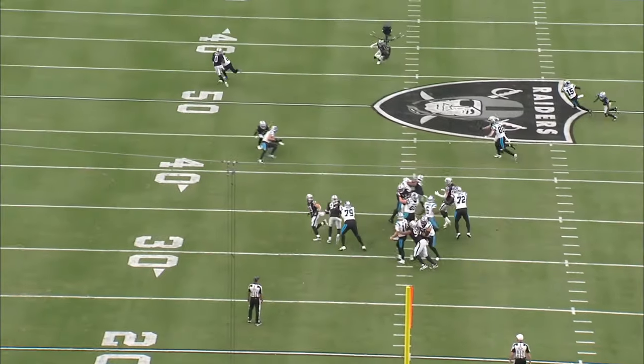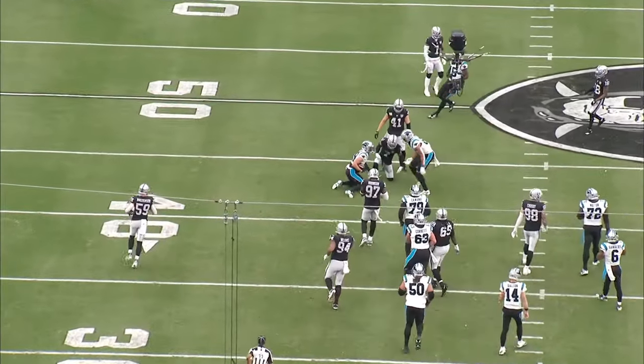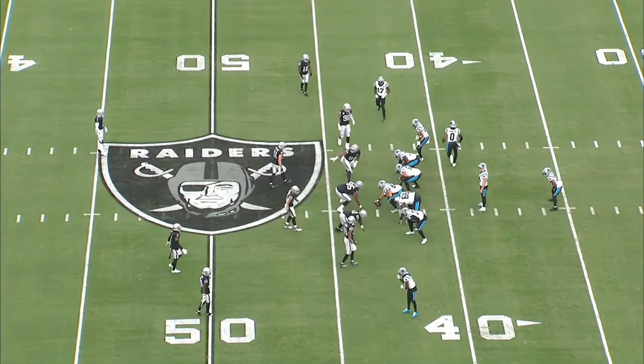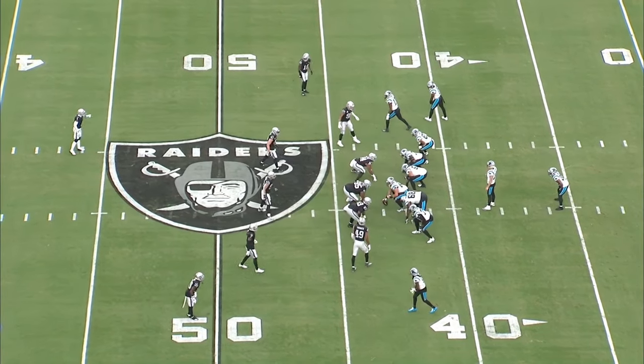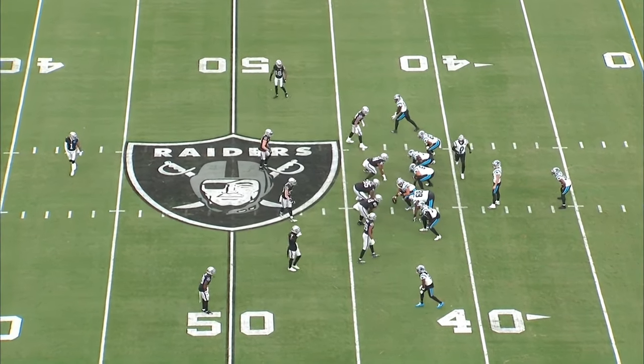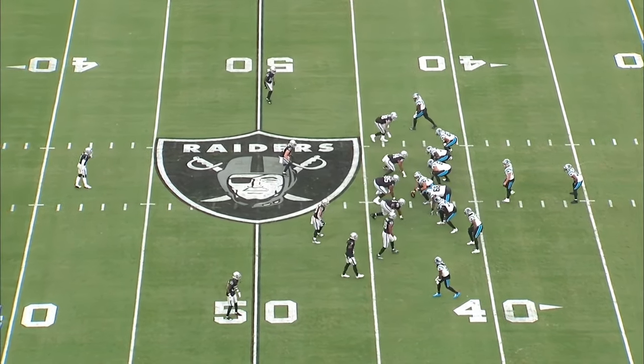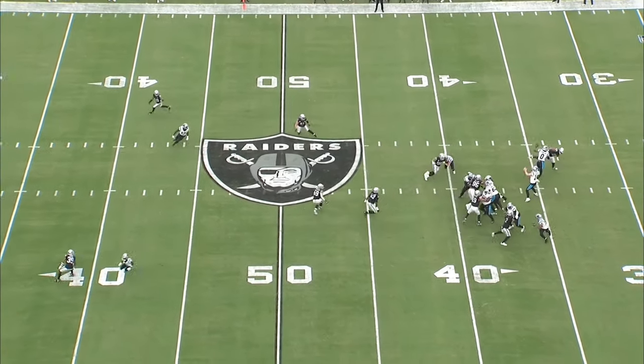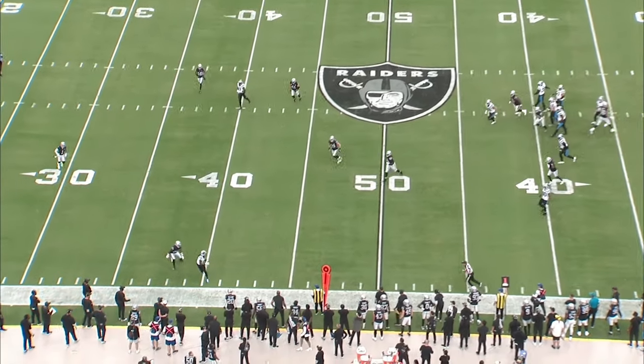He was blitzed on 59 percent of the plays but that didn't seem to affect him — he still had a master class versus the Las Vegas Raiders and led the Panthers to their first victory. This puts in jeopardy whether we'll see Bryce Young again this year, because all the struggles Bryce Young was having, Andy Dalton didn't seem to have with the same offensive line, same weapons, and same backs.